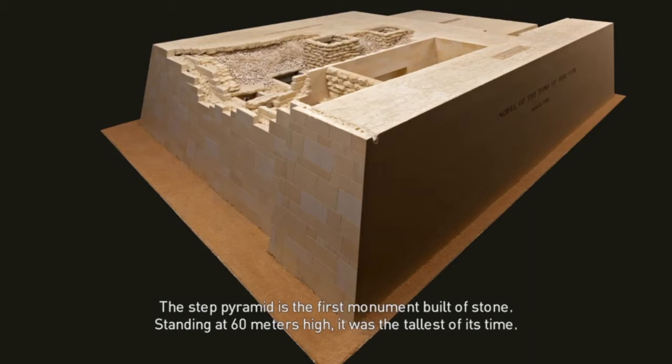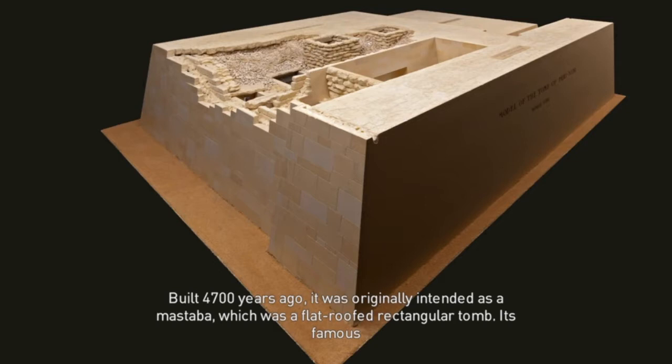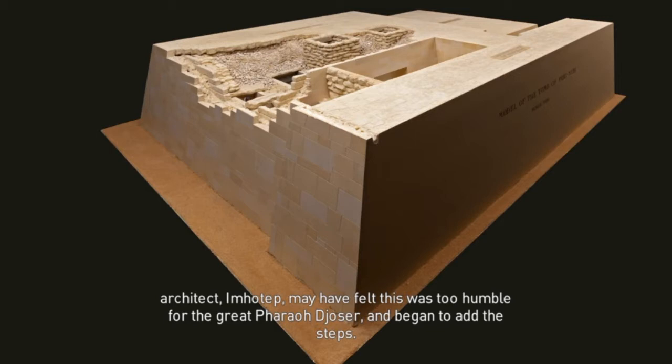Built 4,700 years ago, it was originally intended as a mastaba, which was a flat-roofed rectangular tomb. Its famous architect Imhotep may have felt this was too humble for the great Pharaoh Djoser and began to add the steps.